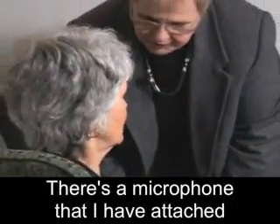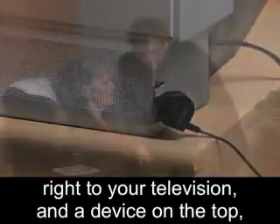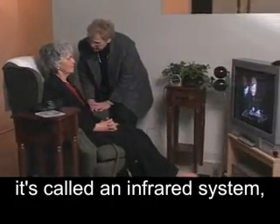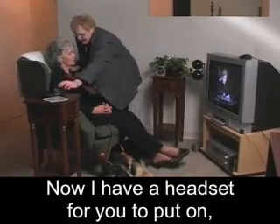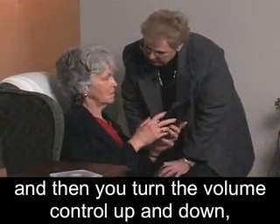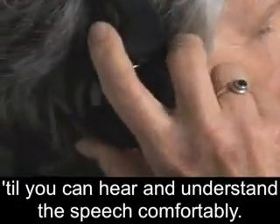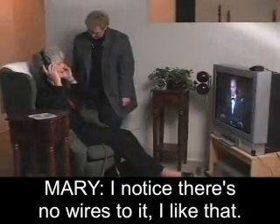There's a microphone that I have attached right to your television and a device on the top. It's called an infrared system, so there are no wires that are attached to you. I have a headset for you to put on, and then you turn the volume control up and down until you can hear and understand the speech comfortably. I notice there's no wires to it. I like that. That's a good thing.